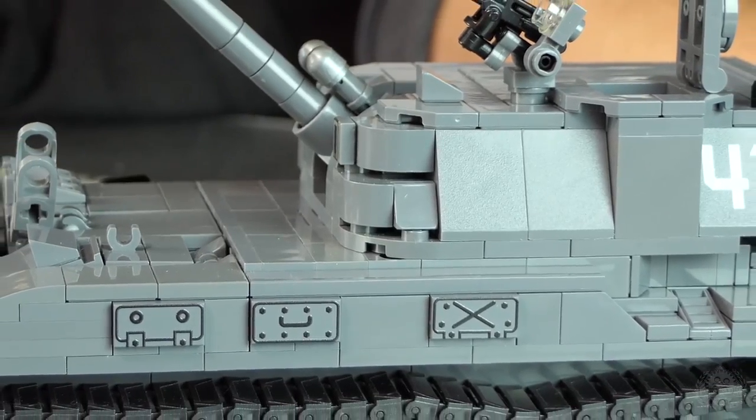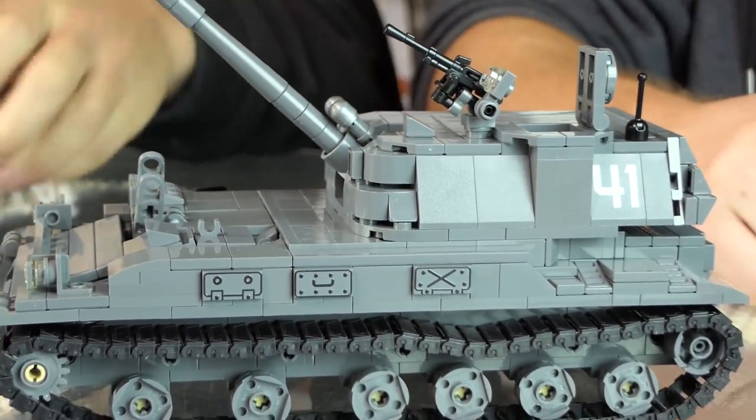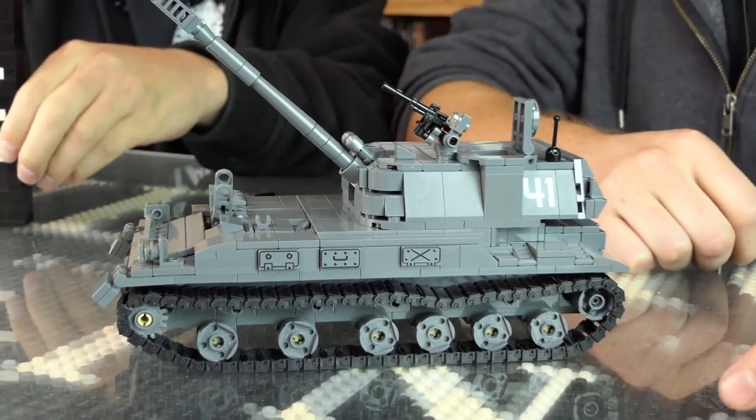Did you see that animation? It was a good animation. Okay, we're talking about the episode now. That was a great episode of animations.